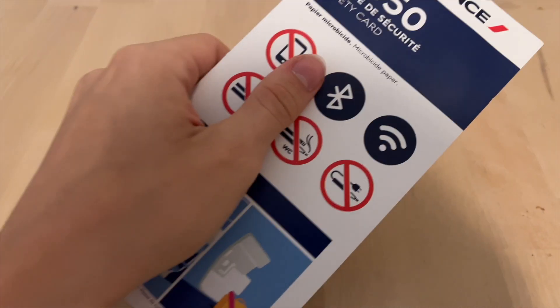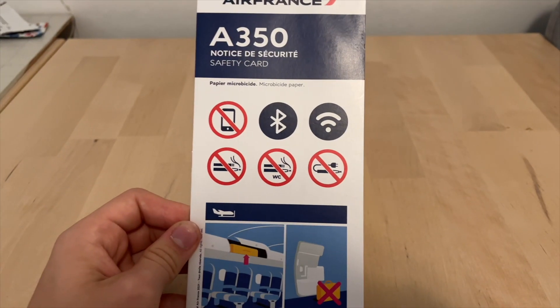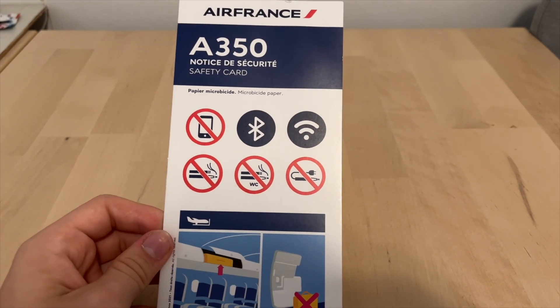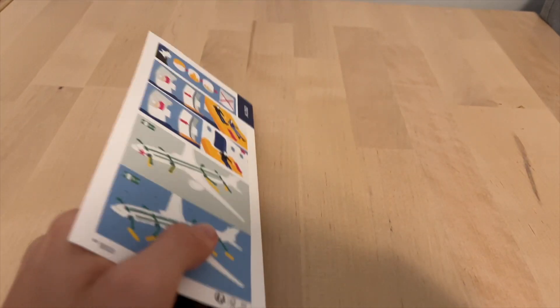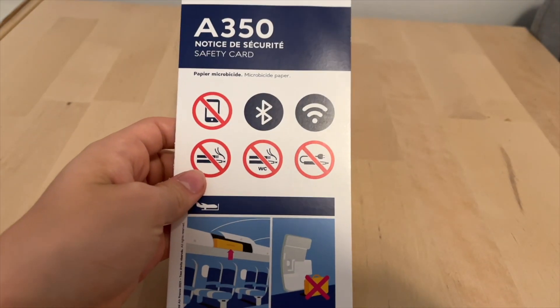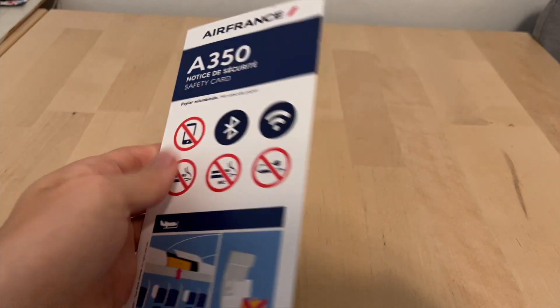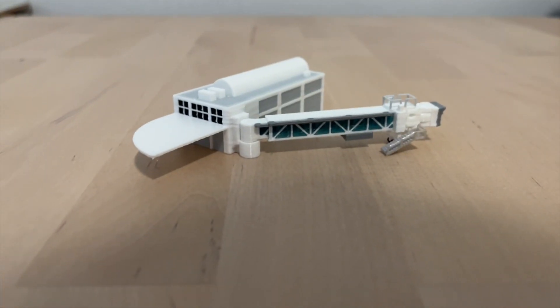Moving up to five dollars, we have the Air France Airbus A350 safety card. I wanted to get one from the plane I was flying, but since the plane was only about eight days old I didn't want to steal that one. I like the design of Air France safety cards — they're really simple.